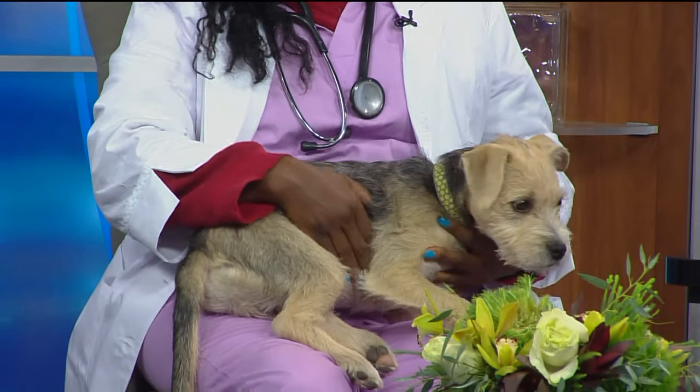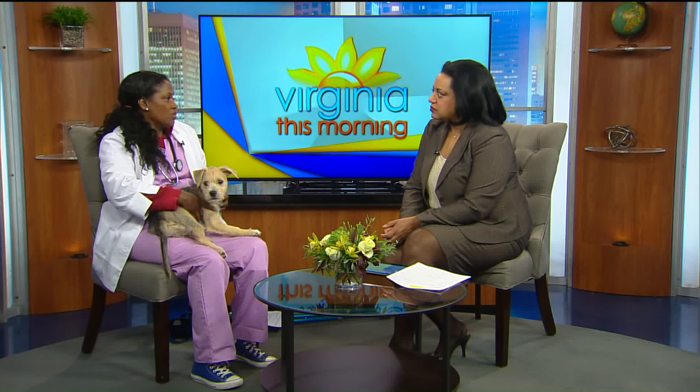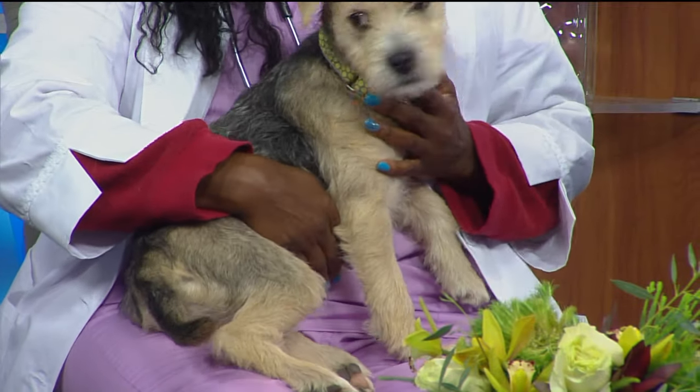Some dogs have those little fat pouches underneath — what causes that? A lot of times, especially with middle-aged dogs, they can have little fatty lumps. It's kind of a part of getting older, and usually most of the time they are benign. The only problem is if they're in a location where they interfere with the pet moving around — around the armpits or sometimes around their private areas — those are the times to have them removed, or if they get extremely large.